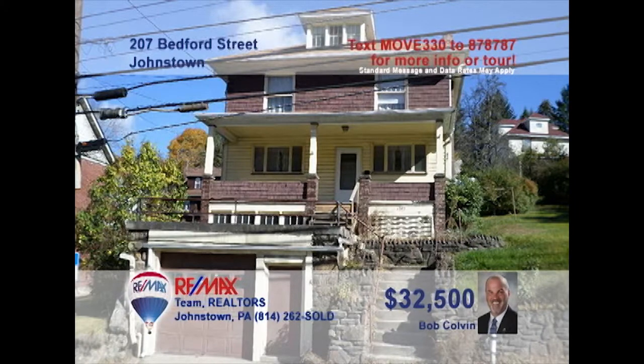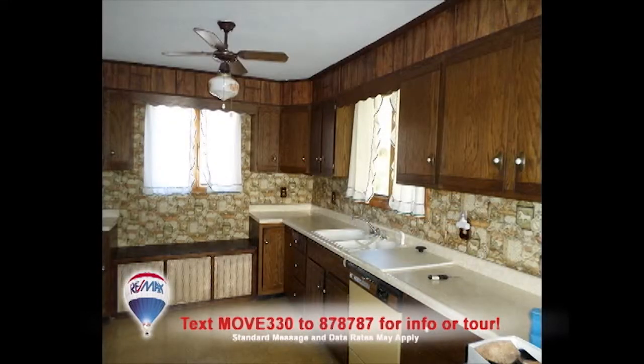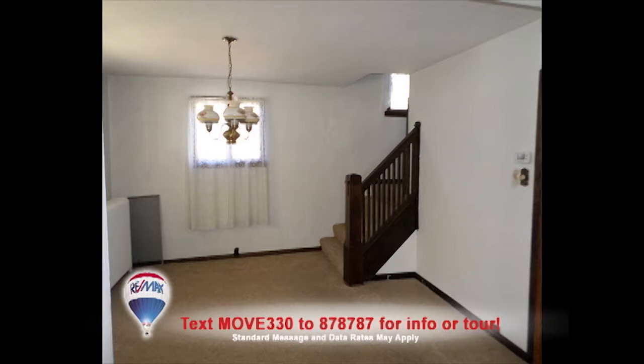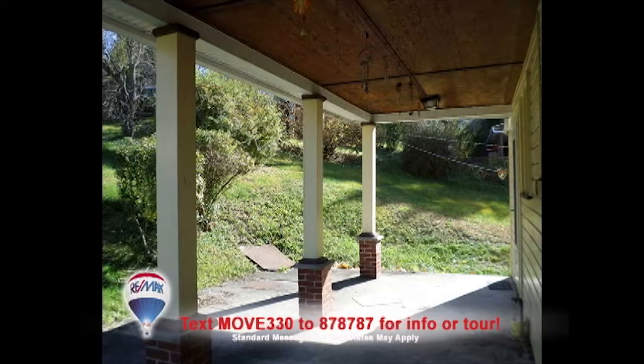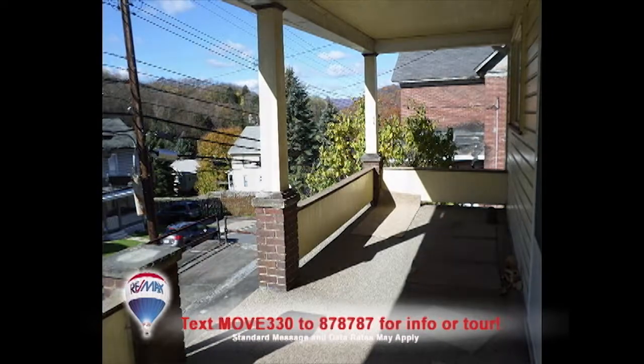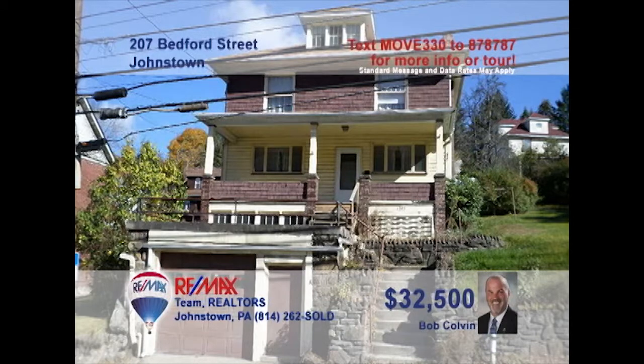Bob Colvin, listing leader for the Bob Colvin team, presents a Walnut Grove home with lots of space. The living room is accented by beamed ceilings and a gas fireplace. You'll find long counters and plenty of cabinets in the kitchen. There's a formal dining room with an open staircase, and the dinette area offers access to the rear covered patio. The covered front porch and four bedrooms offer additional spaces to relax. See it all with a buyer agent.